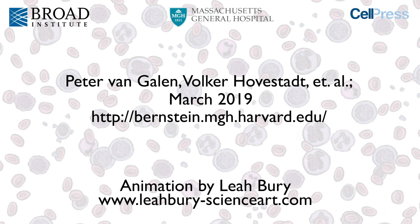For all the information on our study, please check out the original publication. Thank you for watching our video!